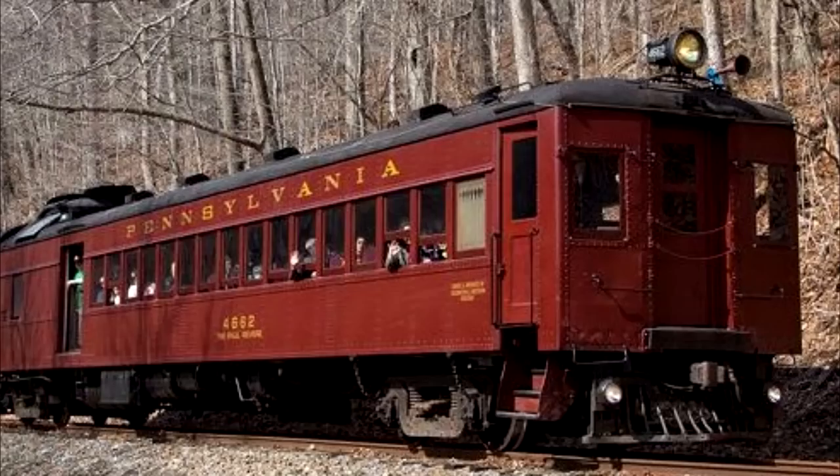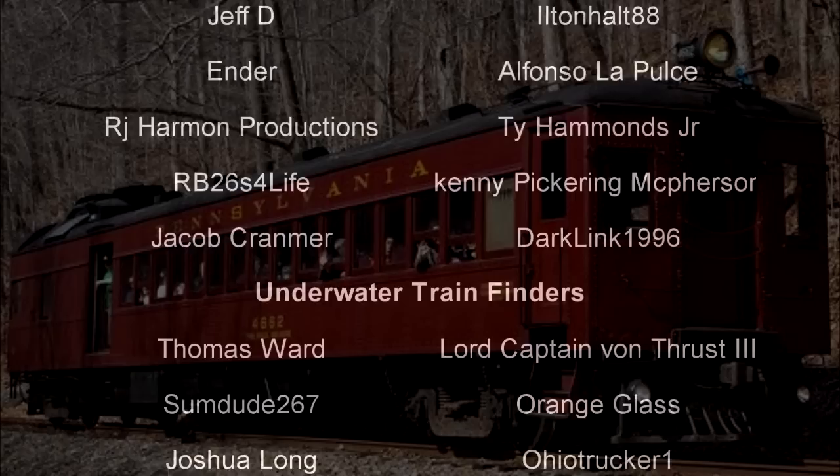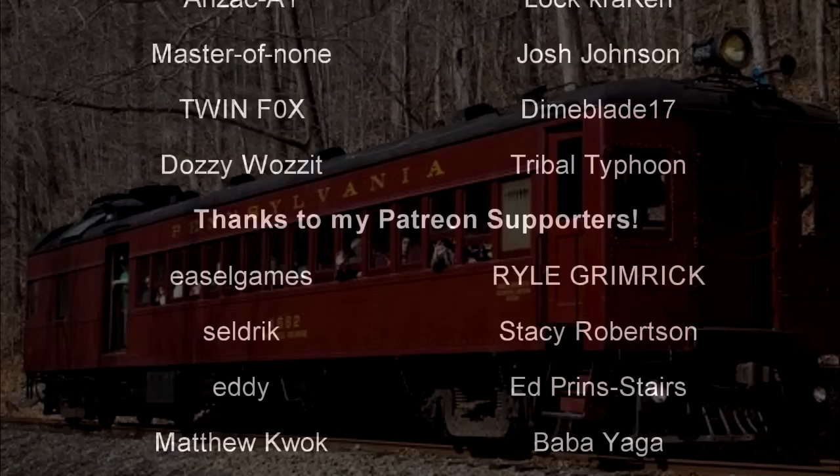And with that, a special thank you to all my underwater train finders: Thomas Ward, Lord Captain Von Thrust III, Sumdue 267, Orange Glass, Joshua Long, Ohio Tracker 1, Royal Hudson 2860, Lord Hoth 444, Arthur Roy, Benjamin Owens, Panzer Kitsune 191-232, Mr. Black Rose Tribal Typhoon, Master of None, Josh Johnson, Lockcracken, Twin Fox, Dime Blade 17, Anzac A1, and Dossie Wazit. Till next time, this is Darkness, and a big fond farewell to all.